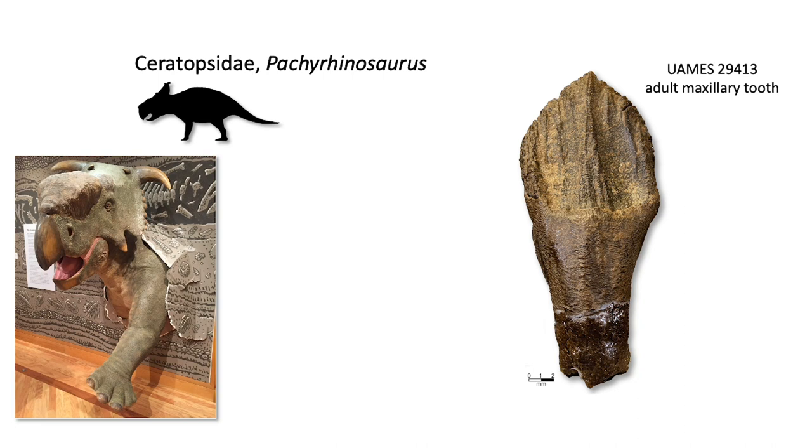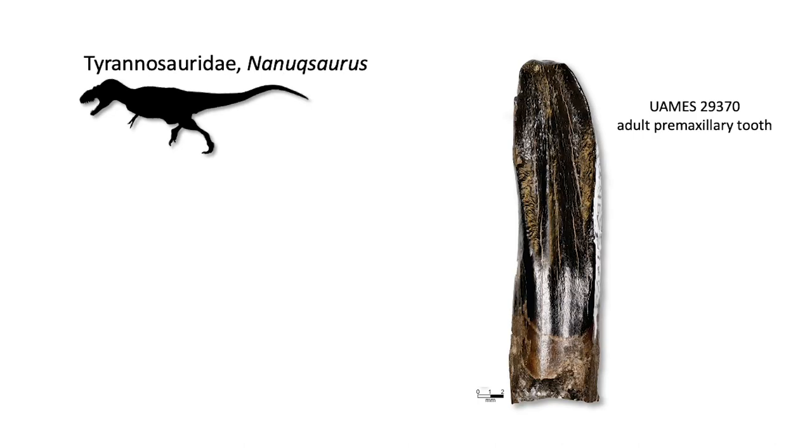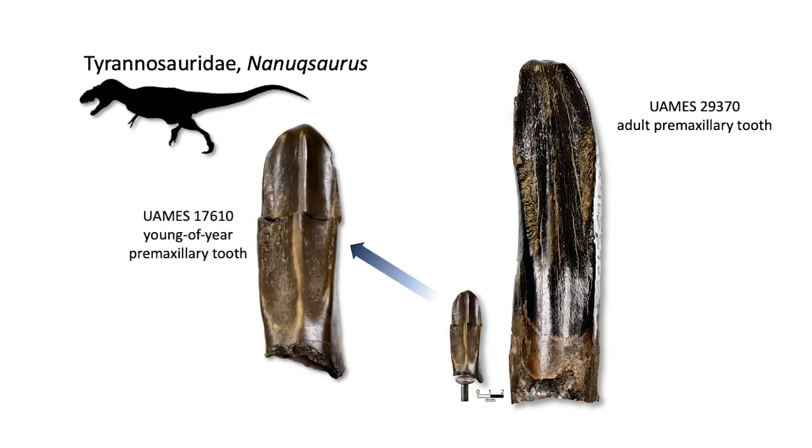Not all of the teeth we found were small enough to qualify as perinatal. Some seem to be from species like Pachyrhinosaurus — small, but not so small they were perinates. They were small enough to be what we call 'young of year' — individuals that died or shed their teeth within the first year of life. They're still very small, but don't quite qualify as perinatal. We even have these for the big theropod from the North Slope, the tyrannosaur Nanuqsaurus — probably a young-of-year tooth from the very front of the mouth, the premaxilla.